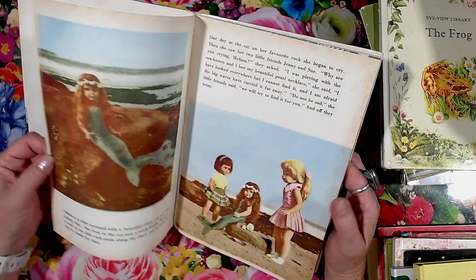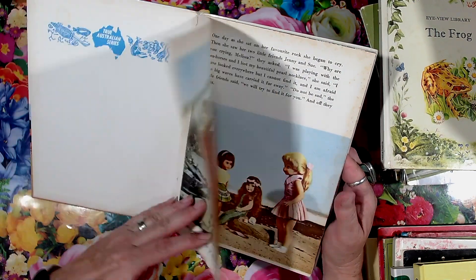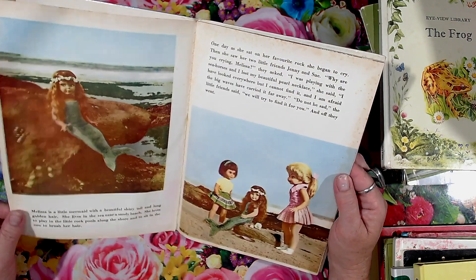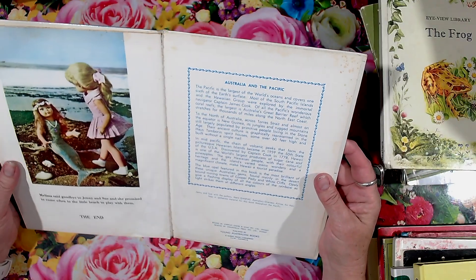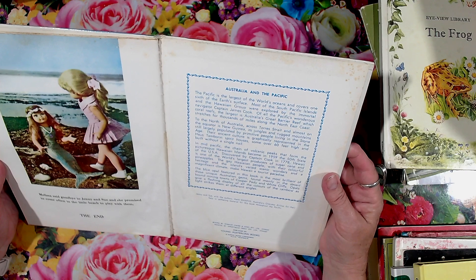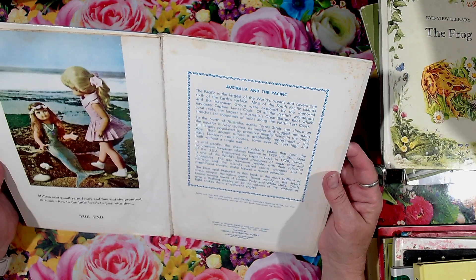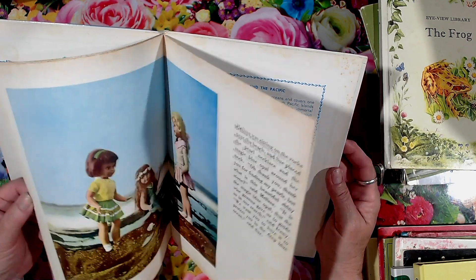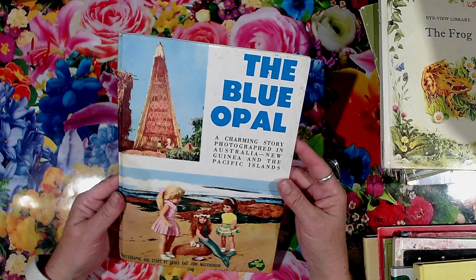Photography's been taken with dolls — it's pretty cool. It doesn't have a year in it, but it's pretty cool.